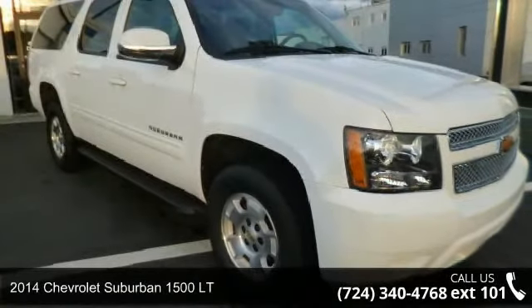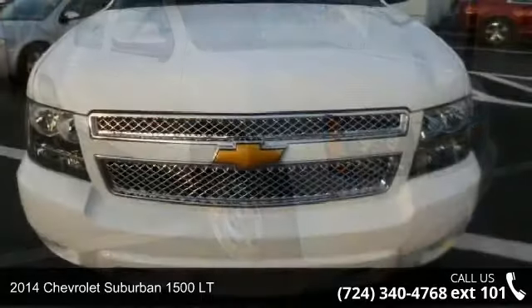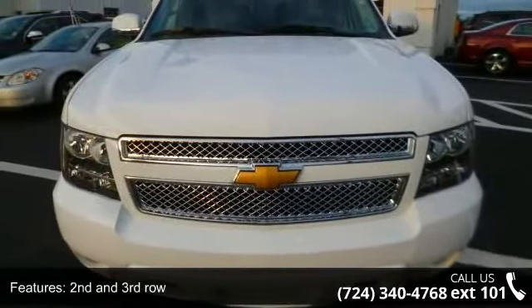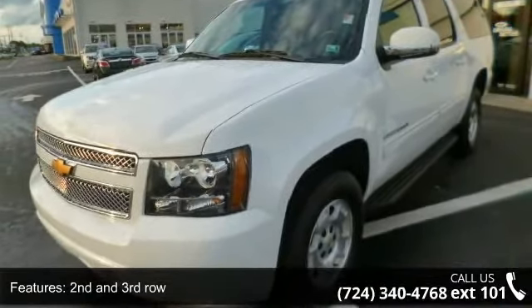Arrive in style with this 2014 Chevrolet Suburban. If you are looking for a first-rate auto, this one could be yours today. This vehicle comes with a reliable 8-cylinder engine, connected to a smooth shifting automatic transmission.